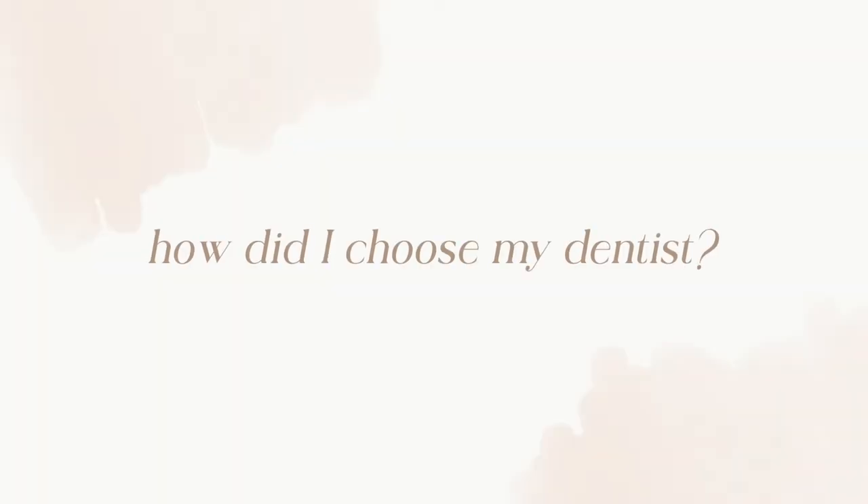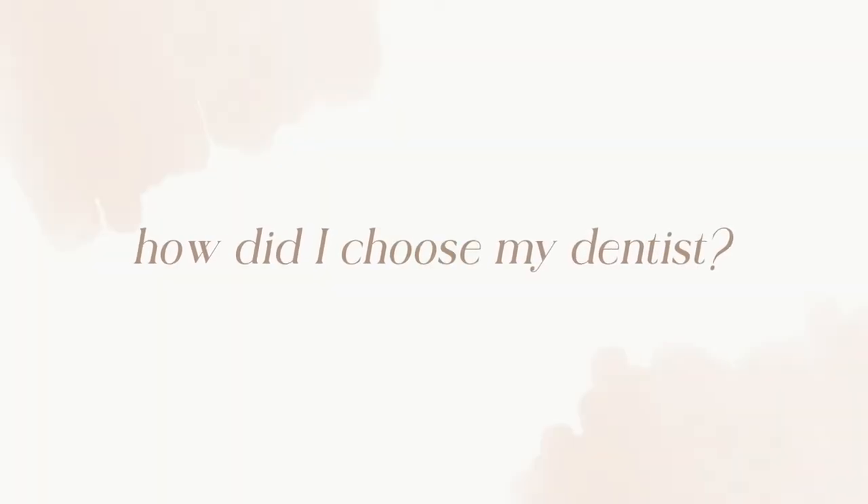About a month later you get your final veneers, and then you have a follow-up or two. My specific doctor has so many people that actually fly in to see him, so they try to reduce how many times you have to be in the office for out-of-state patients. But I literally live down the street from the office, so it wasn't a problem for me.